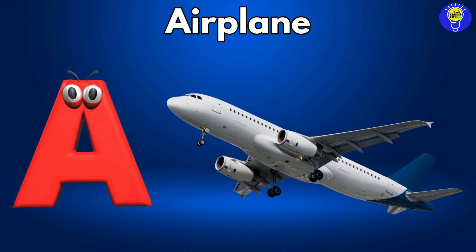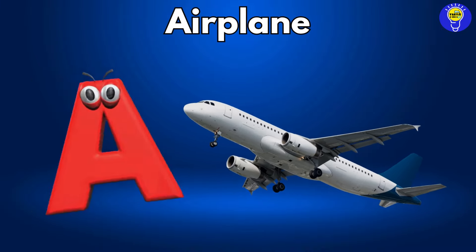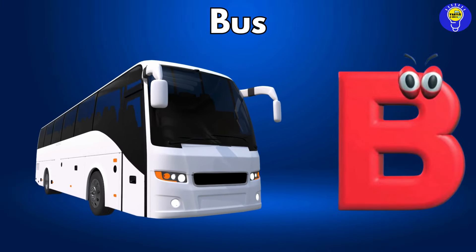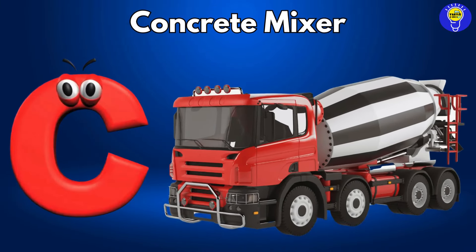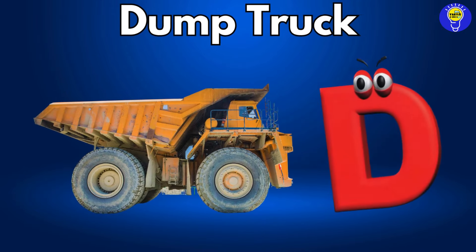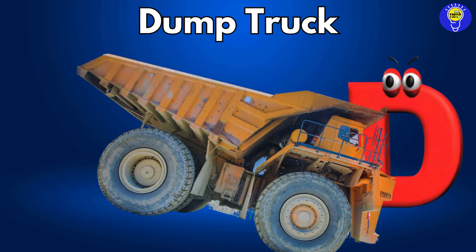A is for airplane, airplane. B is for bus, bus. C is for concrete mixer, concrete mixer. D is for dump truck, dump truck.